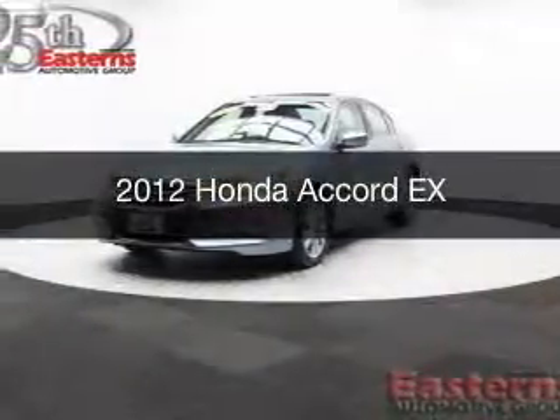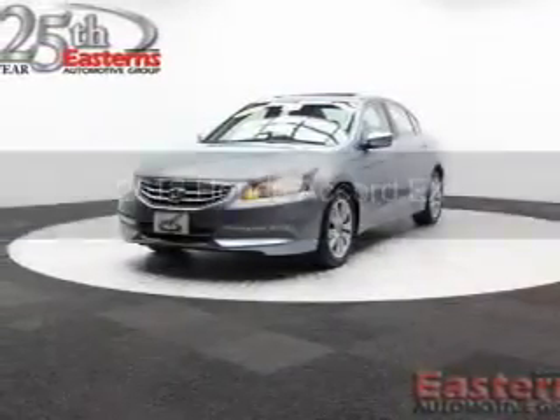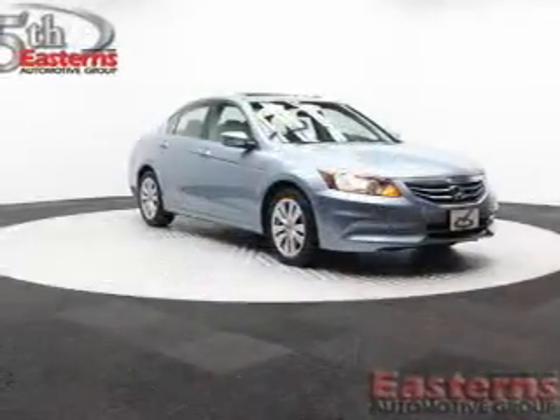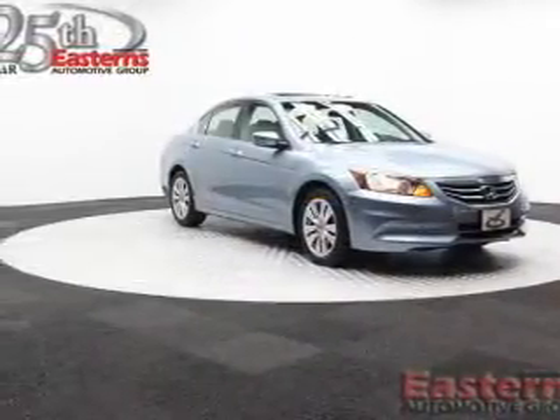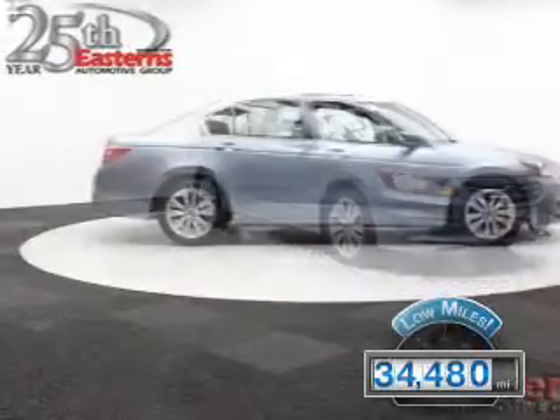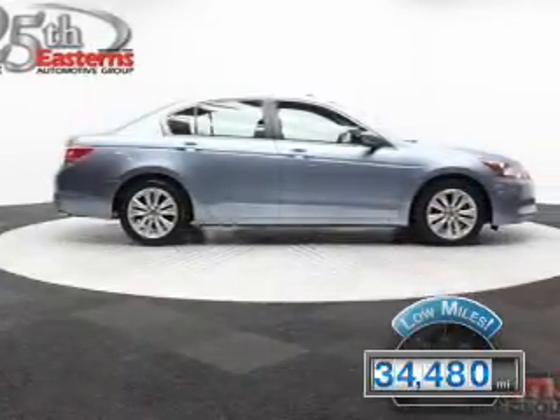This is a used 2012 Honda Accord. It's powered by front-wheel drive, a 2.4-liter, four-cylinder engine, and a five-speed automatic transmission. With fewer than 35,000 miles, this vehicle has a long road ahead.